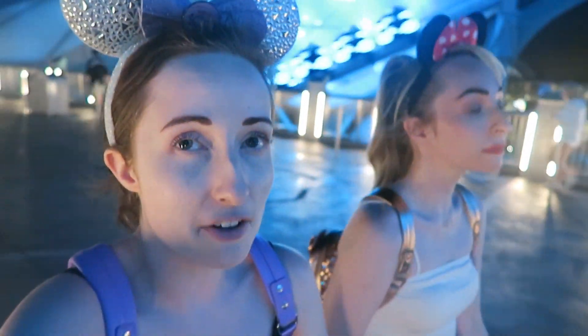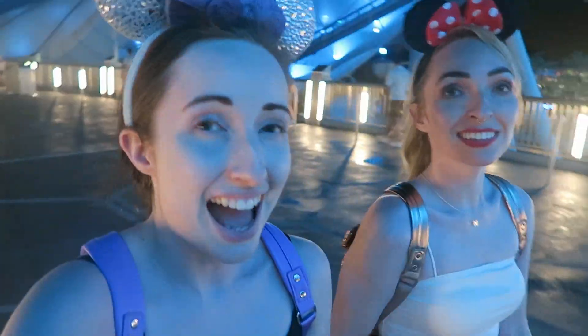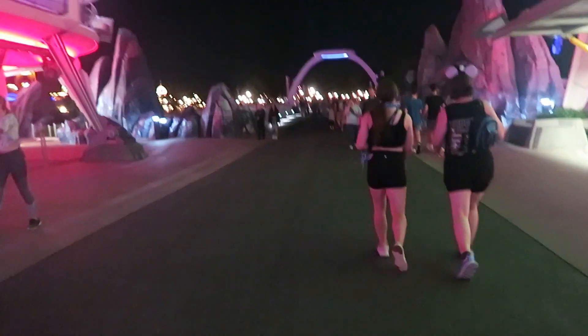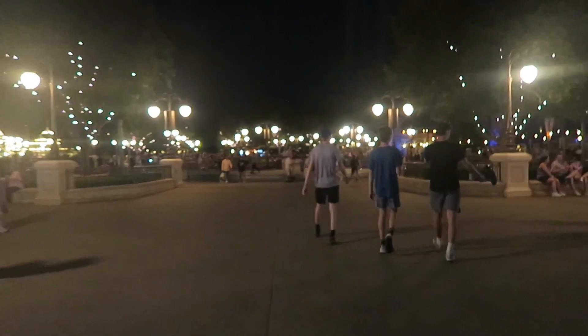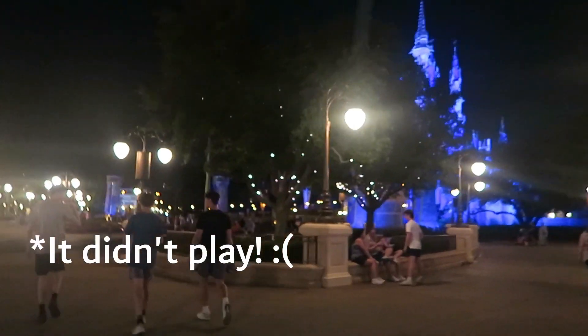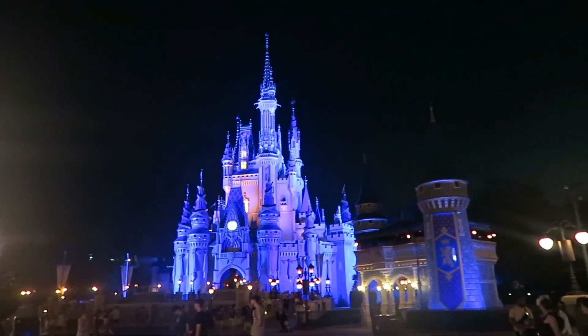Look at all that space! We're not quite leaving yet because we're just at the castle — it's one minute to eleven, park closing. Natalie said earlier she wanted to do the Kiss Goodnight, and if you don't know what that is, it's a little goodnight from Mickey on the castle. So we're going to hang around and watch that. Look at that beauty — much better when it's not raining.